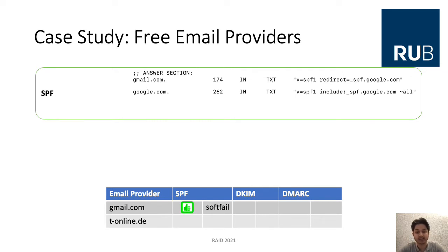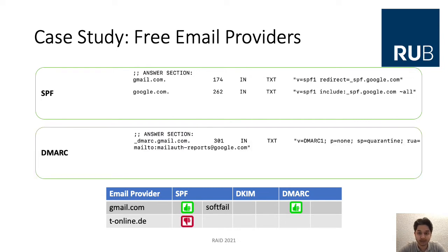We also requested the special TXT record for DMARC information. We see that DMARC is supported with a none-policy for gmail.com. Our second example, t-online.de, did not answer at all, so it is again not supported. For DKIM, it is not as easy as for SPF and DMARC because we need the selector strings for requesting the DKIM information.